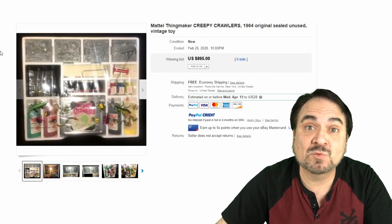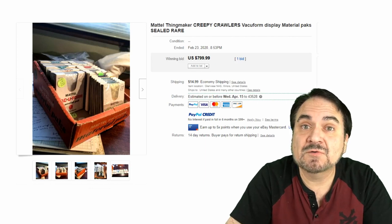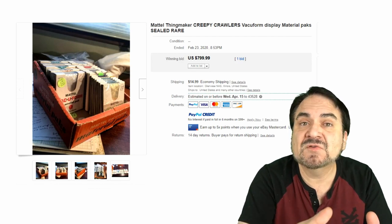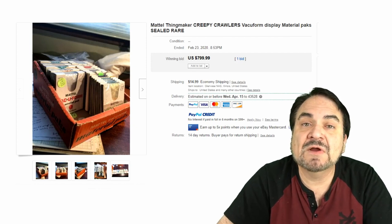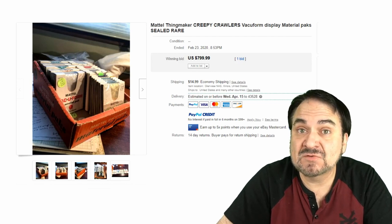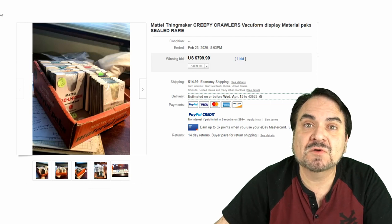As I said, vacuform kits go along with the Creepy Crawlers as well — you could make them in the same basic machine. These are vacuform blanks that you can form your own items from. Very nice set here — $800 for a partial display case with some missing from it. The money is here in these; this is one of the areas I always look for.